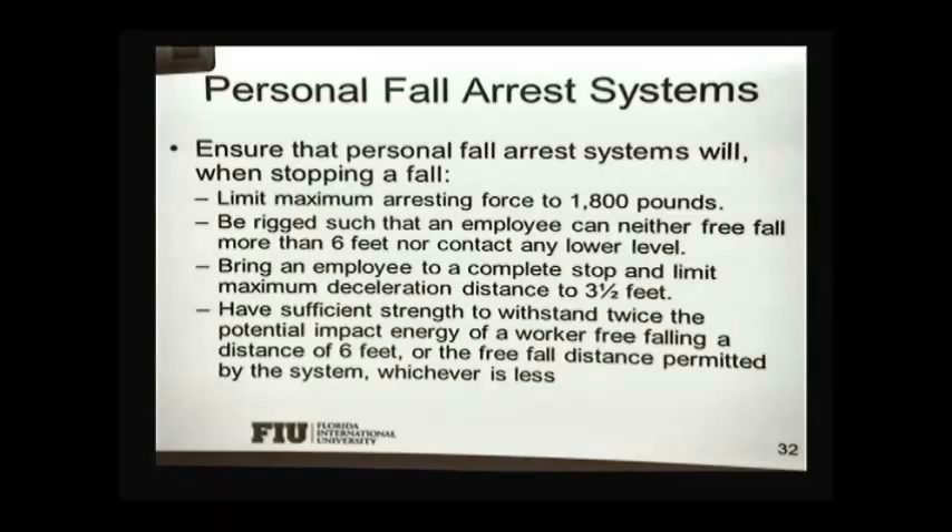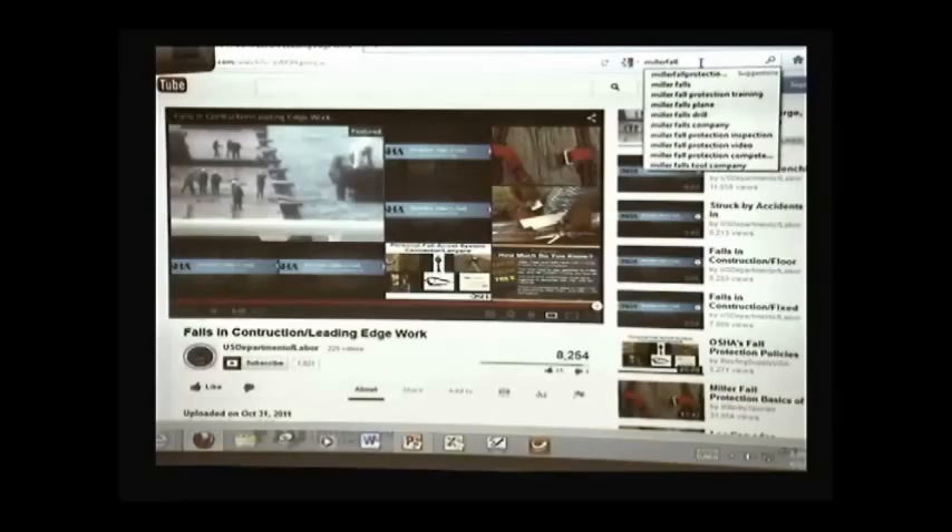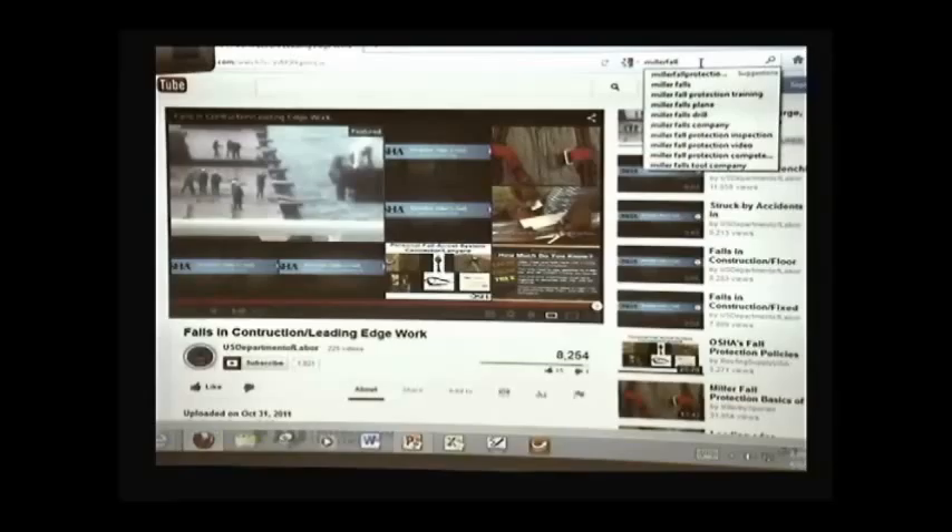The system must be rigged such that an employee cannot free fall more than six feet or contact any lower level. It must bring an employee to a complete stop and limit the maximum deceleration distance to three and a half feet. It must have sufficient strength to withstand twice the potential impact energy of a worker falling from a distance of six feet or the free fall distance permitted by the system. I want to show you a tool to calculate fall arrest distances, made by Miller Fall Protection.